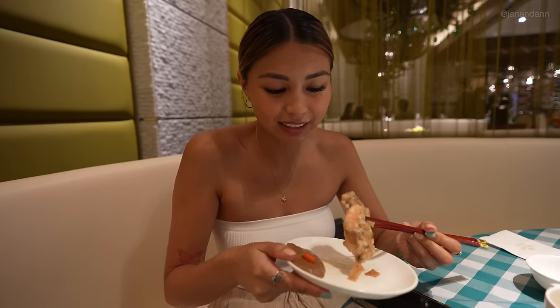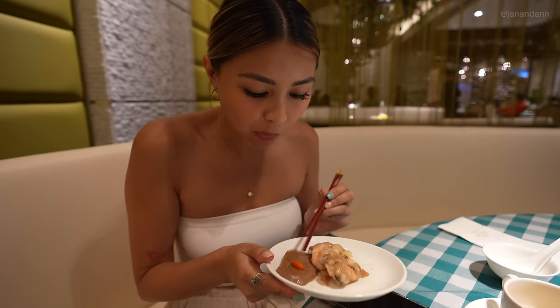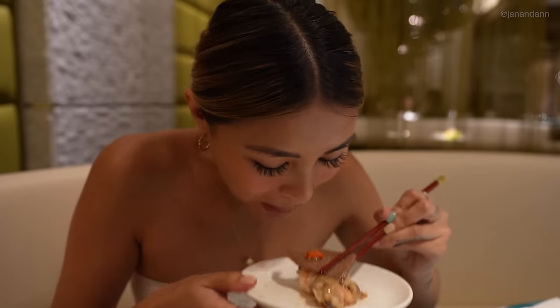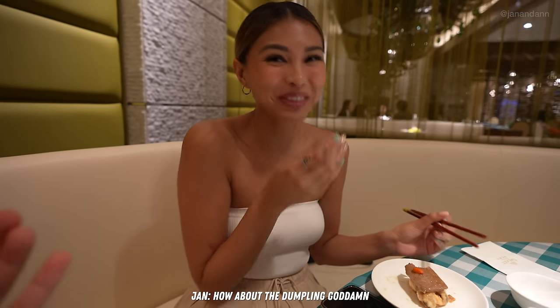I'm about to try the signature dumpling — it's pretty big, it's hot. The liver is so good, I love liver! And the dumpling is really good actually!